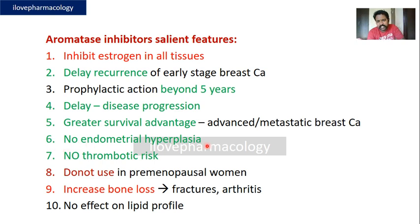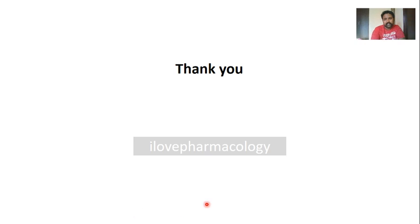Aromatase inhibitors have a greater survival advantage in advanced and metastatic breast carcinoma. They do not produce endometrial hyperplasia and carry no thrombotic risk compared to tamoxifen. They should not be used in premenopausal women, and they increase bone loss, raising the risk of fracture and arthritis. On the lipid profile, they do not have any significant effect.